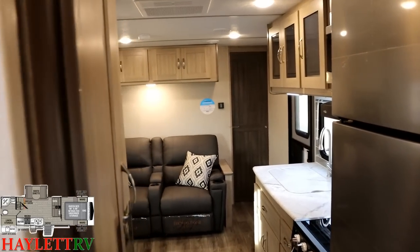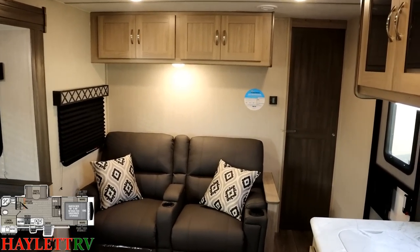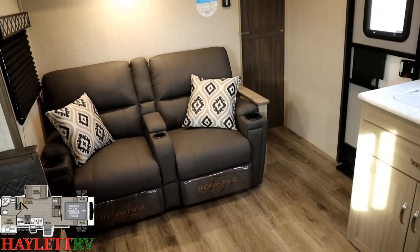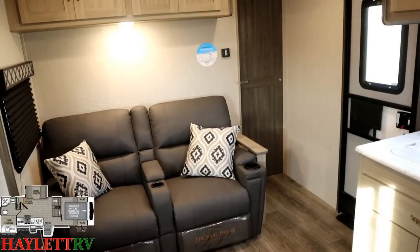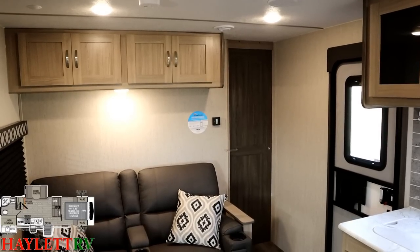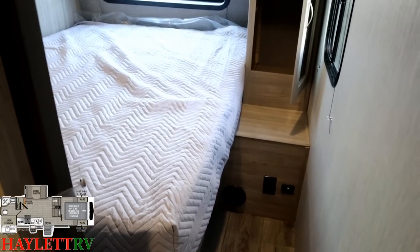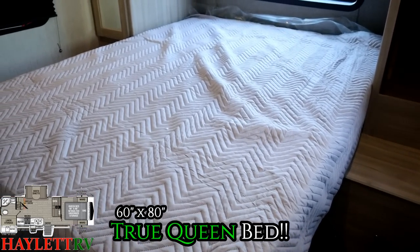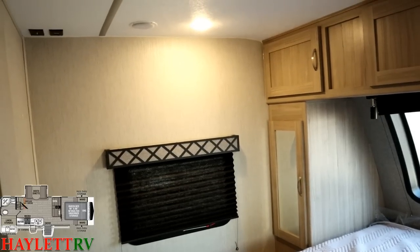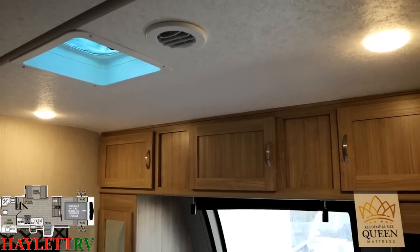Moving forward, you can see there is a full privacy door for the bedroom. So if you have a guest sleeping in the dining area, or if you want to stay up late watching TV while your wife is sleeping, you can do so and the lights won't bother her because there's a hard door that closes, not just a curtain. As we come around this corner, we are greeted by a 60-by-80 true queen bed, which gives taller people more room to stretch out.